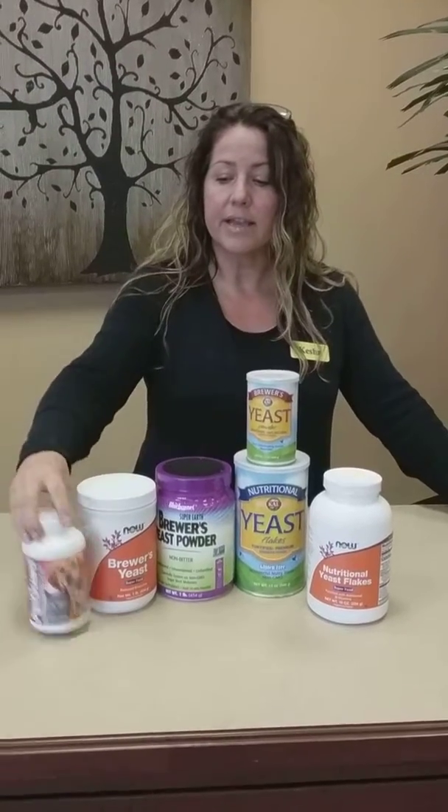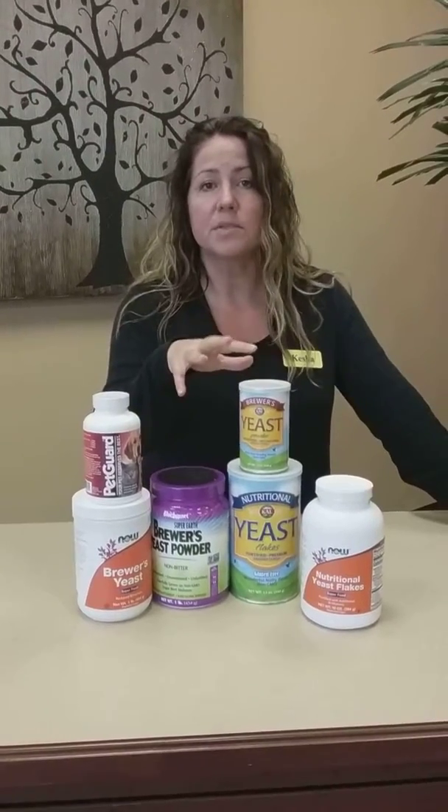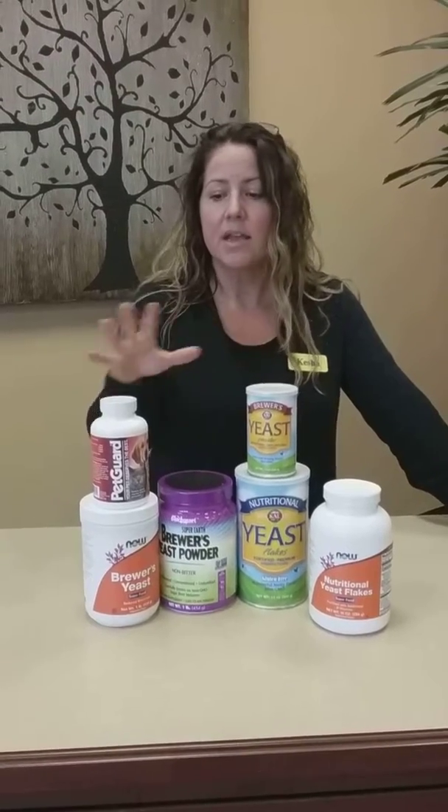We also carry a yeast and garlic tablet in our pet section for dogs. Most people don't realize that both of these forms of yeast are wonderful at repelling fleas and mosquitoes in your pets. We have them conveniently in our pet department that you can give to them.